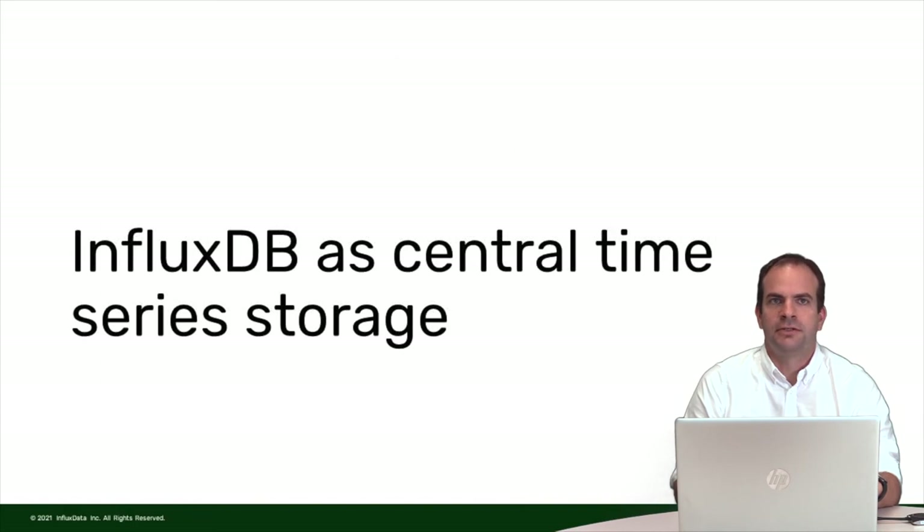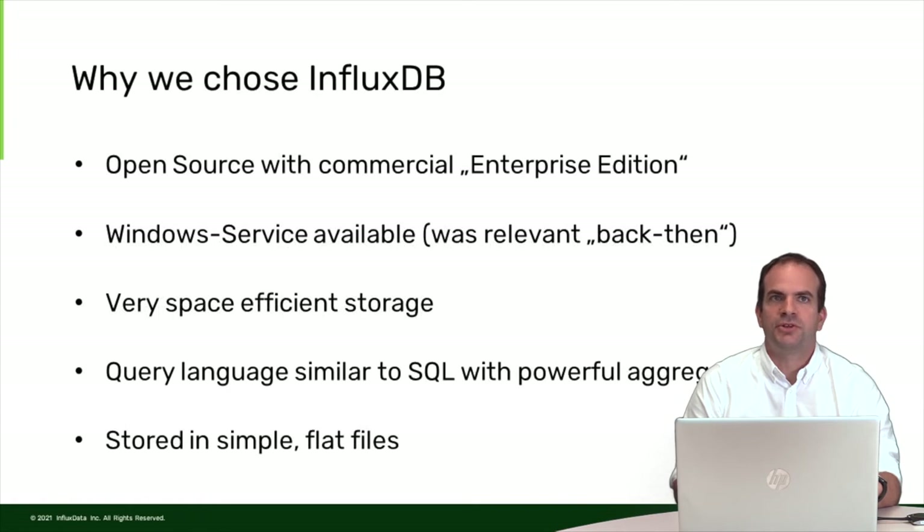I want to focus on our decision to choose InfluxDB as a central time series storage. The most important criteria were that InfluxDB is open source but also has a commercial enterprise edition. Back when the decision was made, it was important to us that there is a Windows service available, because our tunnel boring machines run on Windows and we didn't want to invest effort in setting up an additional Linux system at the same time.